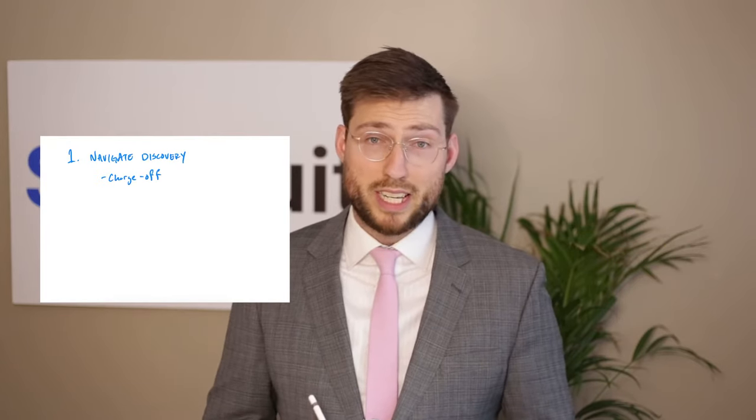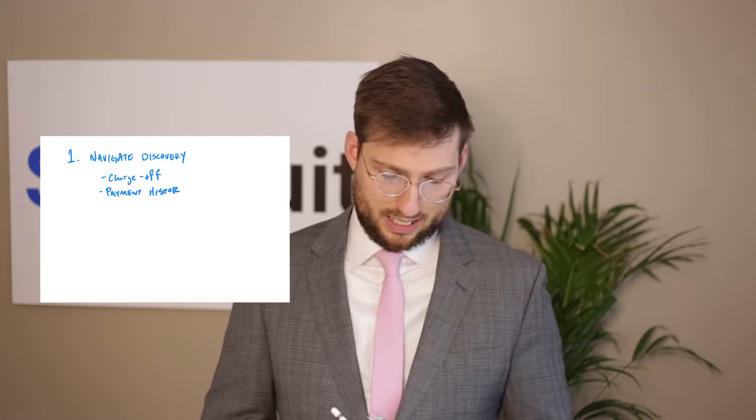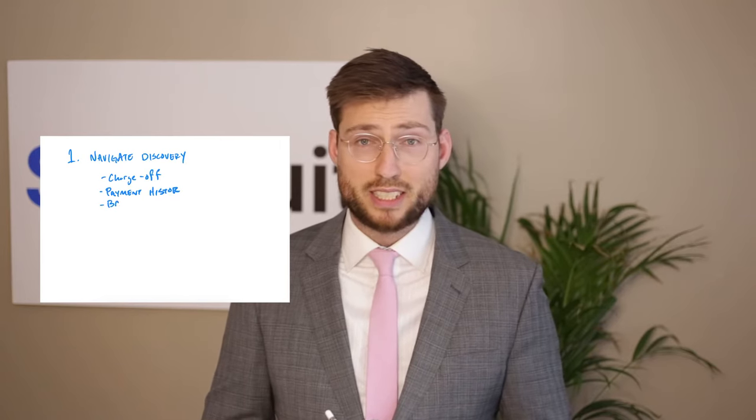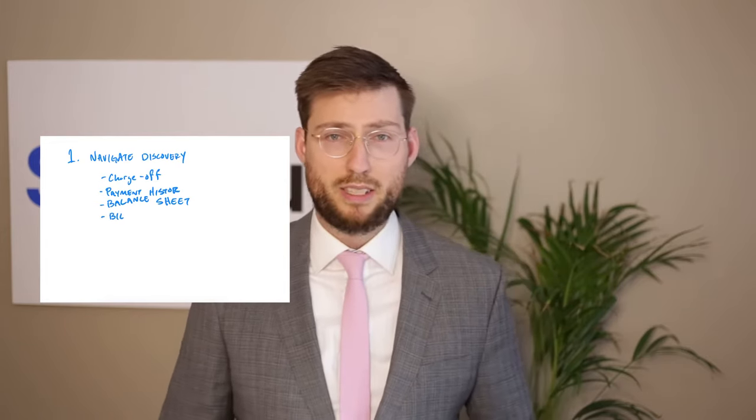You've also got payment history — basically an accounting of the debt along with a balance sheet — and then a bill of sale. The bill of sale is a document between the original creditor and the debt buyer saying the original creditor is selling the debt to the debt collector. For example, you might have a debt with American Express; American Express charges off the account and sells it to Midland Funding, who then collects and sues you. All these documents should come forth in discovery — if they aren't, the plaintiff probably won't be able to show that you actually owe the debt.